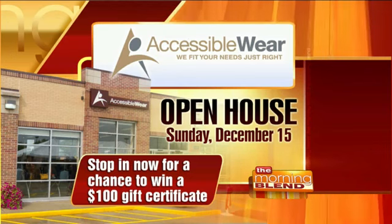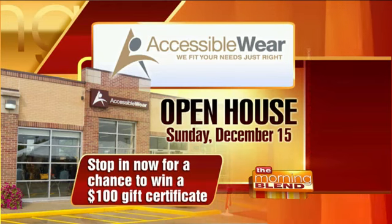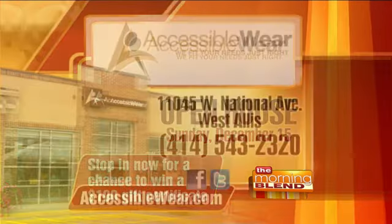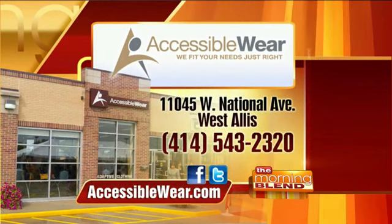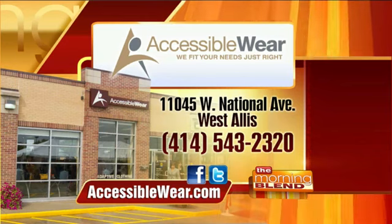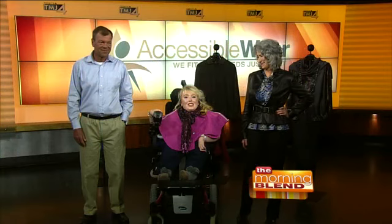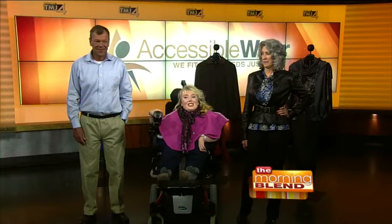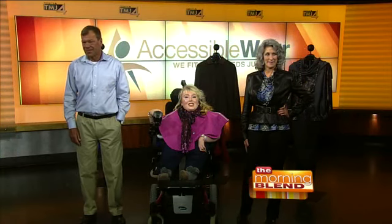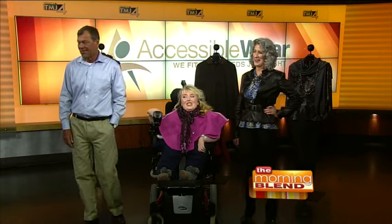Here's the information for the open house. Accessible Wear's open house runs through Sunday the 15th. If you stop in now, you can register to win a $100 gift card. They're on West National Avenue in West Dallas. The phone number is 414-543-2320, or visit accessiblewear.com. Thank you to our wonderful models, and we want to mention the stylists who helped make them look beautiful today — Tamara Bartlein from Chopper's Hair and Sarah Powers from Blush. Thanks so much, you guys were fantastic.